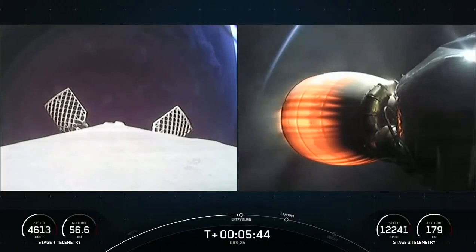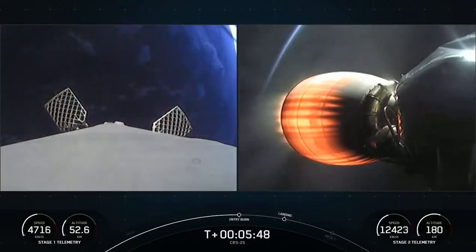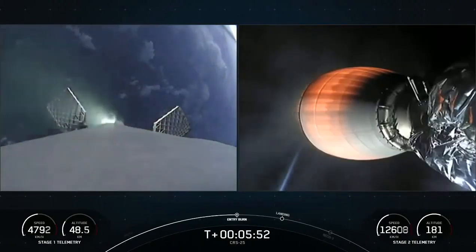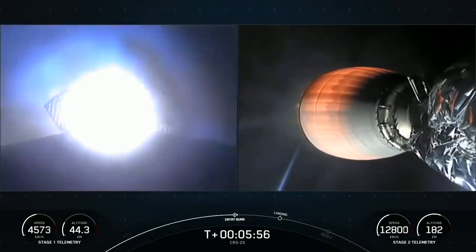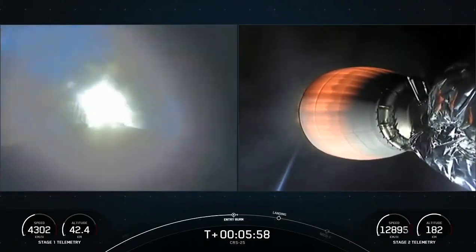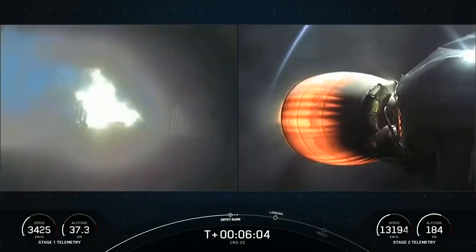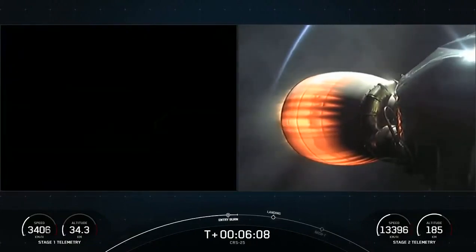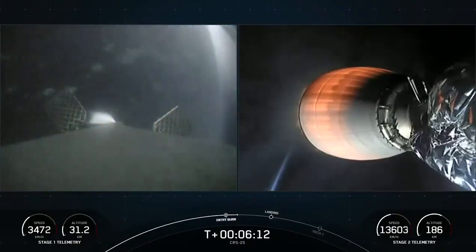Taking a quick look at stage 2 engine performance — about nominal, continuing to burn. We've got about three more minutes for that burn. You can see the velocity on the first stage, bottom left-hand side of your screen, rapidly slowing down as we fire the entry burn. That burn only lasting about 15 seconds.